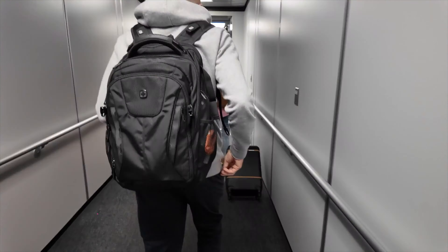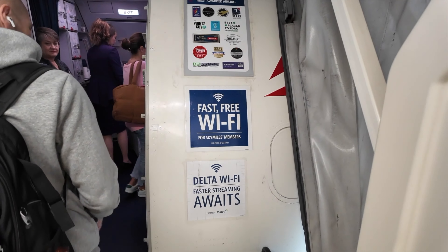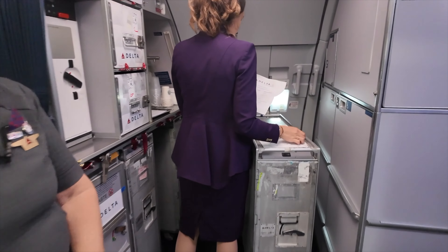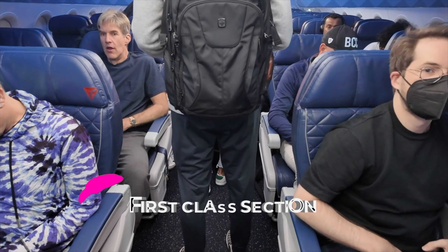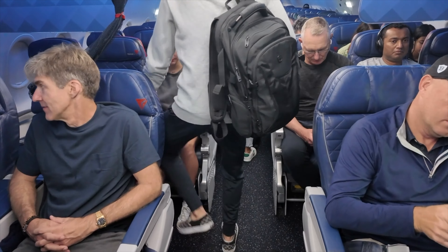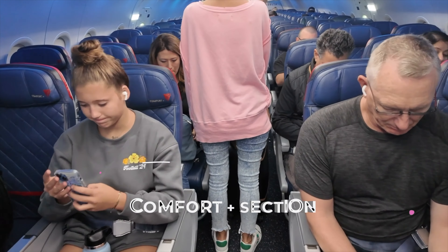Good morning! We avoided having our carry-ons get checked at the gate. We're entering the first-class section — you can see the 2x2 configuration. Not too far is where we are seated: the Comfort Plus area. And this is us, Comfort Plus right here.